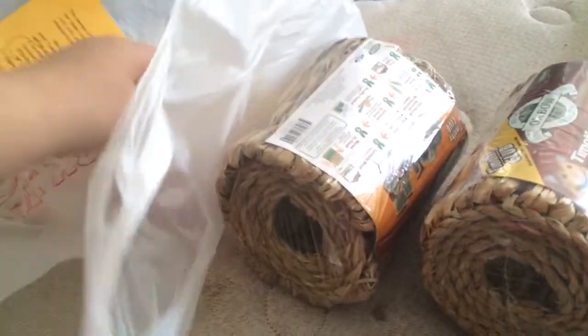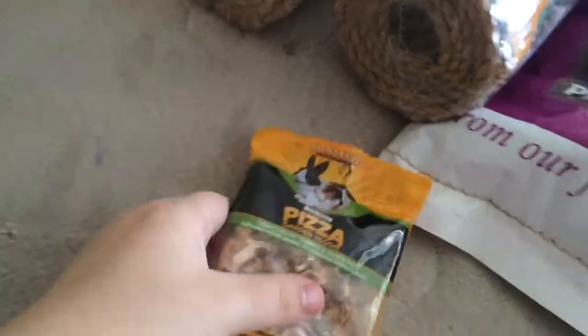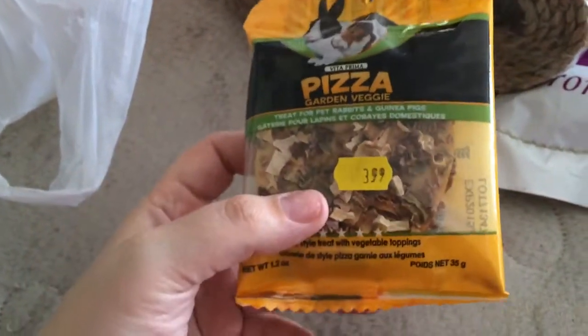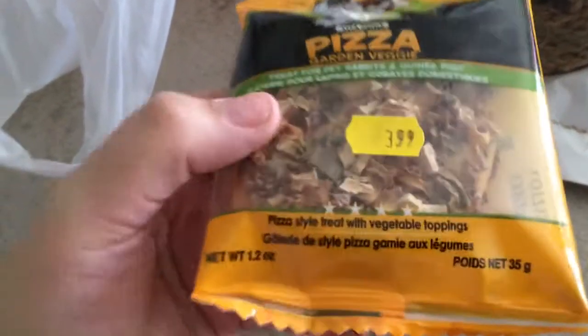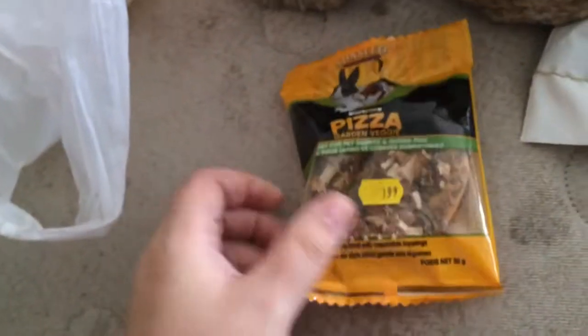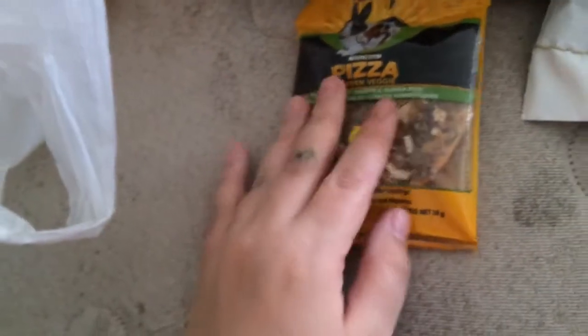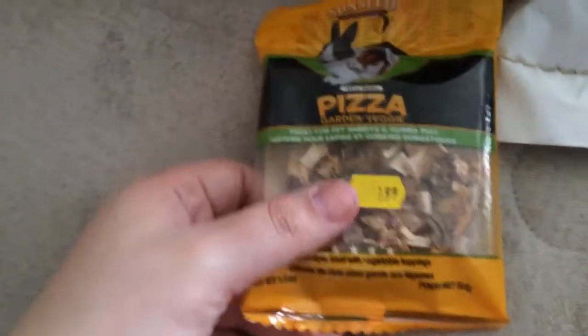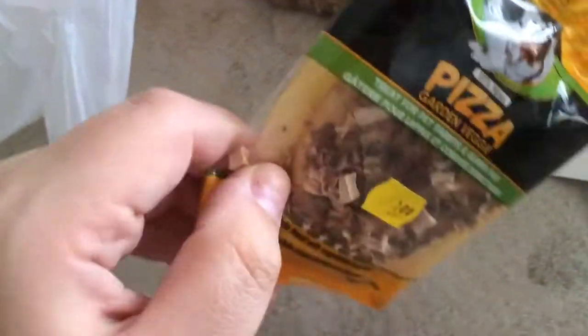The last thing I got was this really cute Vita Prima Pizza Garden Veggie treat — I'd never buy it otherwise. It was about $2.45. Now it does look like it's kind of old, but the expiration date wasn't too bad — it doesn't expire until June of next year. It's going to be a treat, and this is probably going to go to the hamsters because I prefer not to give the pigs or the bunnies any kind of baked treat like that — it looks like a biscuit.